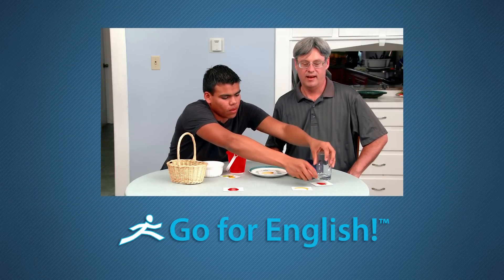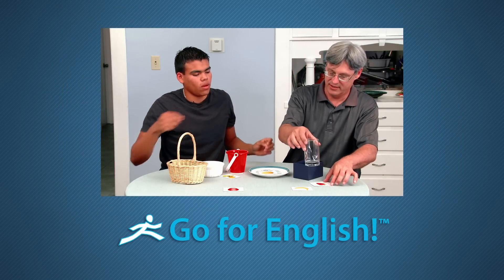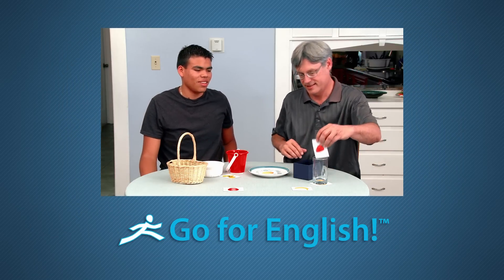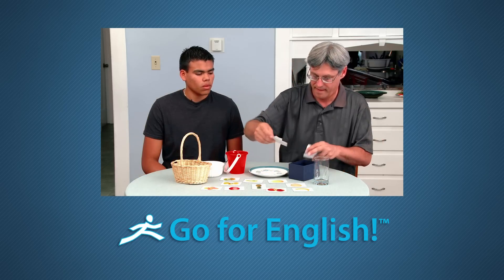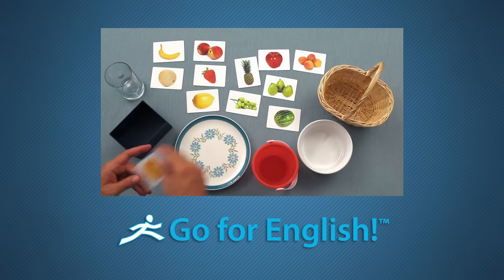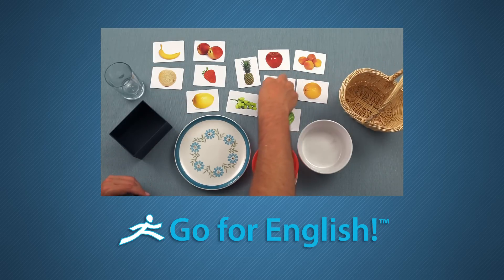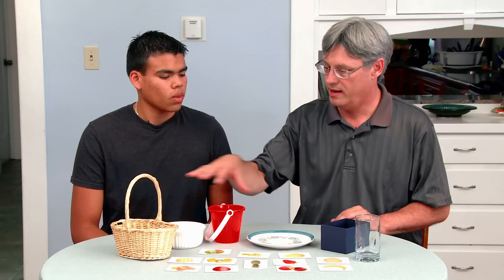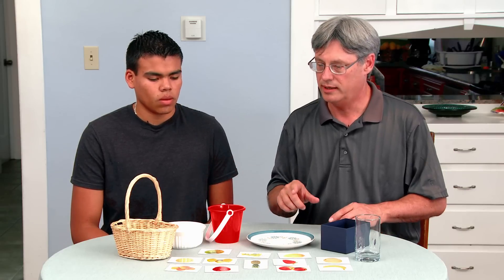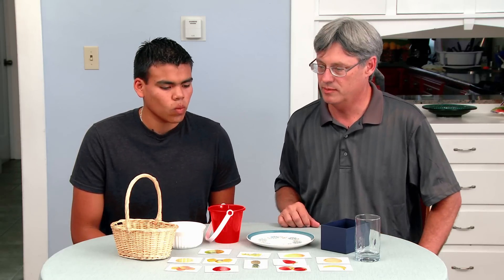Occasionally, you'll see real students participating in the videos. You'll see some sample games that a student might practice. For example, we're playing a game with the flashcards. This is one way that you can help an English student build vocabulary and comprehension. We have the fruit laid out and a number of objects, and we're going to practice moving the fruit and putting them in different places.